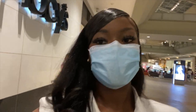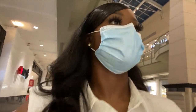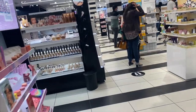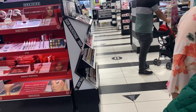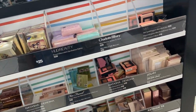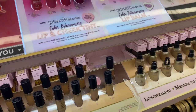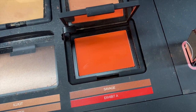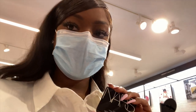Alright guys, I'll see y'all when I get to the store. I need some blush so I think I'm gonna get this orange blush I just showed you guys. I think this was on my makeup artist's list but I'm not sure, so I have to think about it.